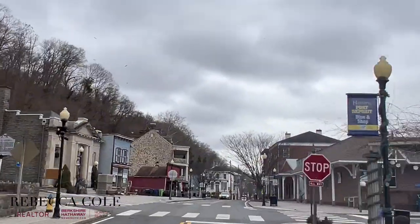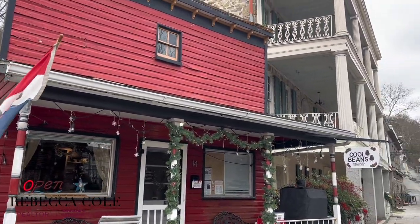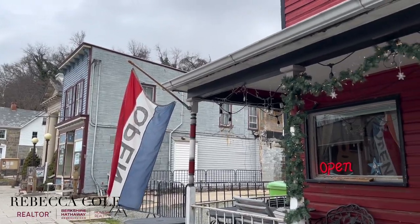Our first stop is Cool Beans Sandwich and Coffee Company, located at 14 South Main Street in Port Deposit, serving up breakfast and lunch sandwiches and all of your favorite coffee drinks. This is a favorite spot for locals and one of the only places where you can get a freshly made breakfast sandwich and a coffee for less than $10. They're open Wednesday through Sunday from 7 a.m. to 2 p.m.